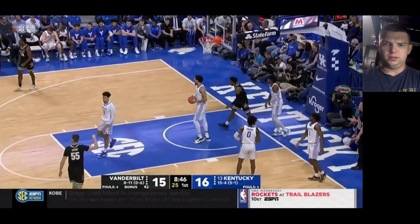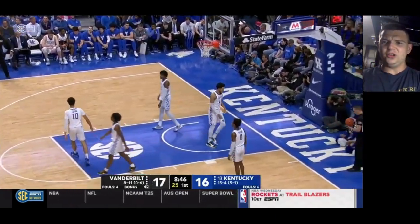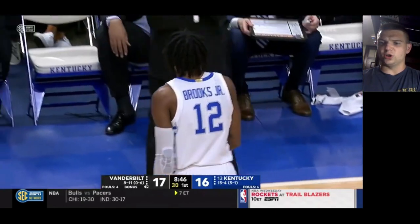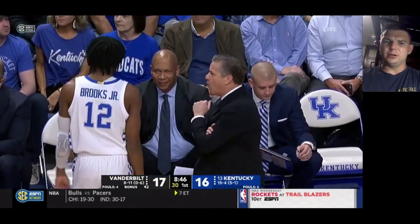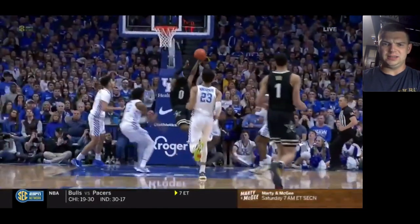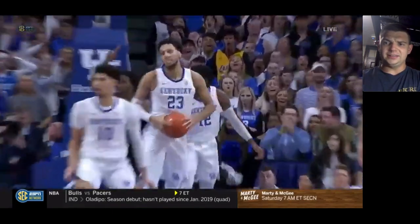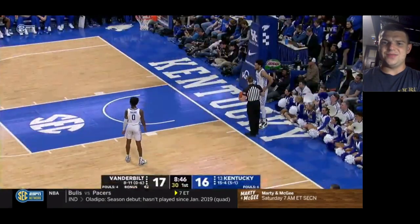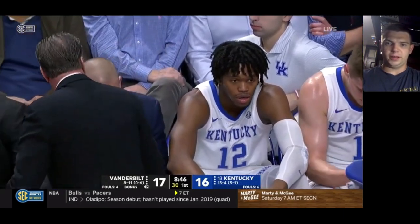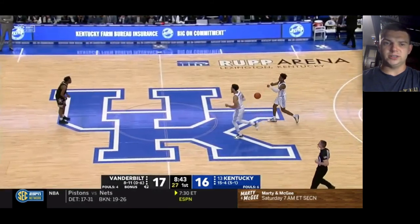That's goaltending right there. He's not necessarily the quickest guy in terms of his first step, but he's able to really extend over defenses due to his wingspan. He doesn't have the fastest feet in the world offensively with the ball in his hands, but he is a very good vertical athlete. That wingspan is just such a benefit in terms of being able to finish over longer players — as we should have seen right there, but it was obviously goaltending.